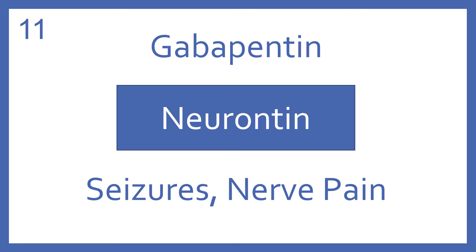Gabapentin, brand name Neurontin. Gabapentin is a medication for seizures and nerve pain.